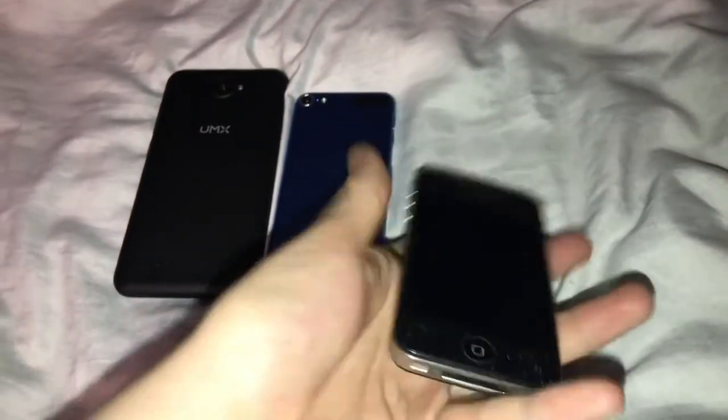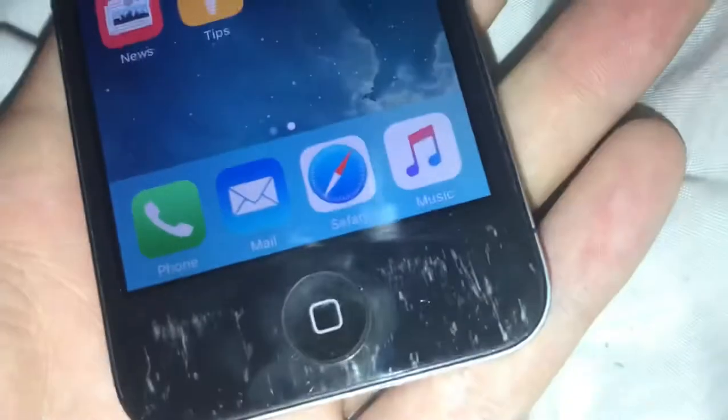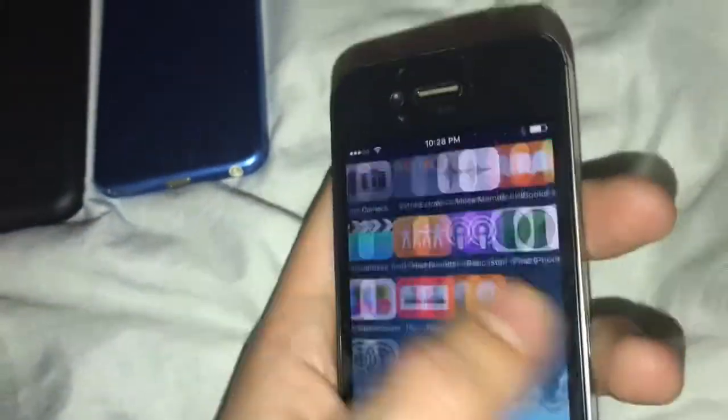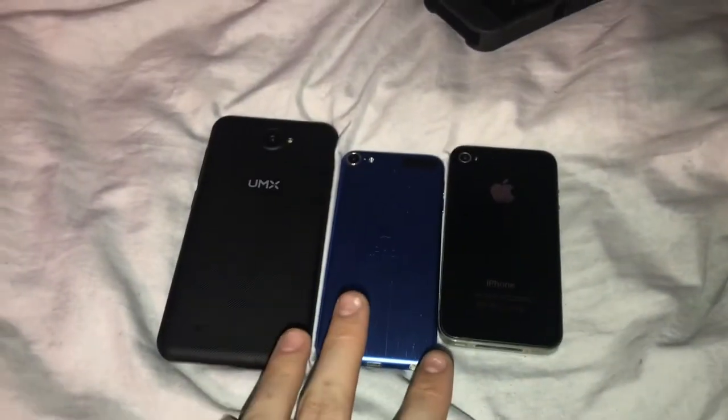And last one I got is this iPhone 4. It works fine — got a couple scratches right here, but it functions properly. It won't let me download any apps for some reason; I think it's because it's an older phone. It also came with a case. But yeah, these are my three finds for the day — I'll see you guys later.